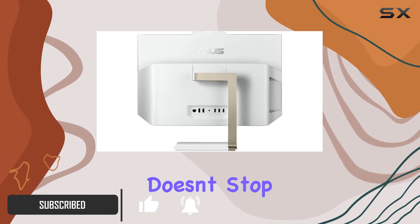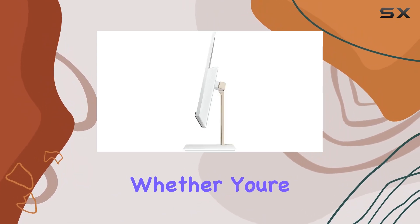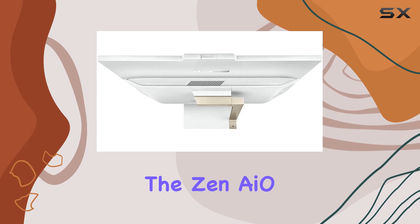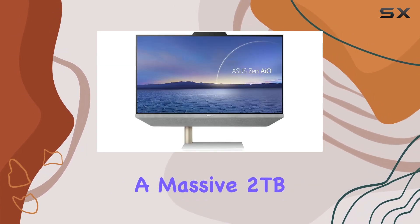But the power doesn't stop there. With a whopping 32GB of RAM, multitasking becomes a breeze, whether you're editing videos, streaming, or running resource-intensive applications. Storage-wise, the Zen AIO24 doesn't disappoint either, boasting a massive 2TB SSD.